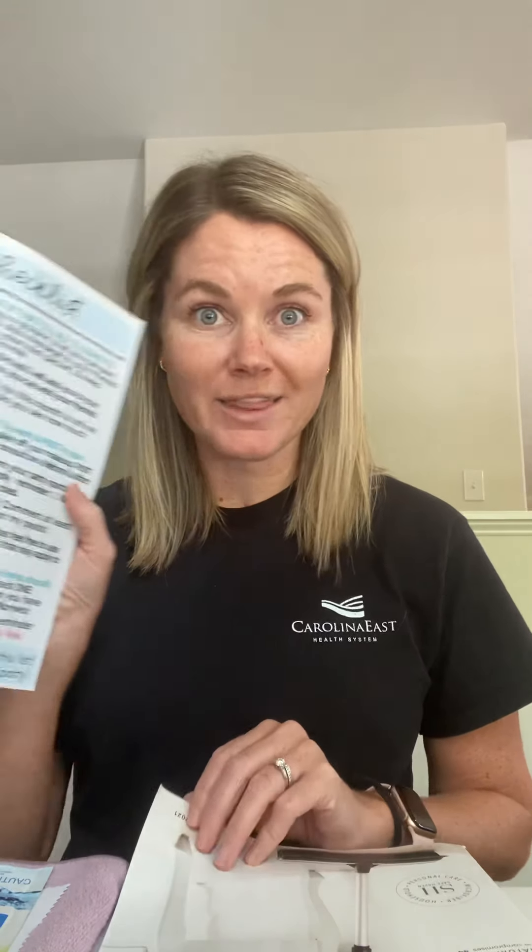This is the host checklist. Look through it and read through it. It's basically your way to get a $20 credit on top of all the other free stuff that Norwex is going to give you. It's basically saying: invite your friends, engage in the party, be excited, think about who's going to host — because we need bookings in this party in order to unlock your host rewards. So this is your $20 credit.